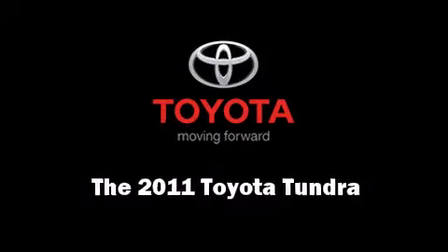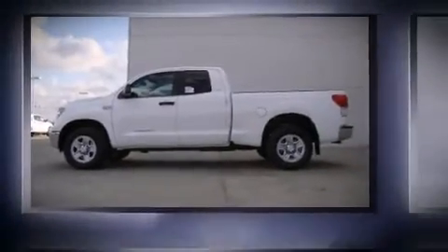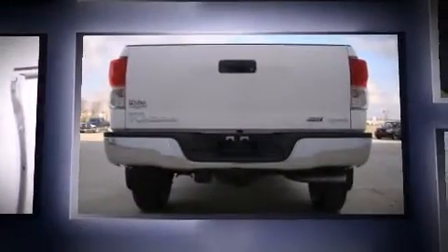Get excited about the 2011 Toyota Tundra. This four-door, five-passenger truck provides a satisfying ride for all passengers.